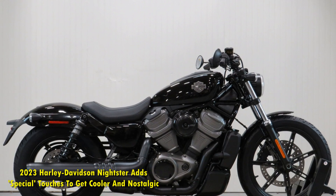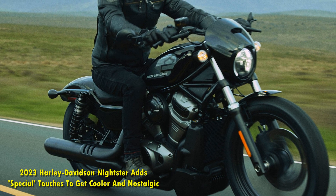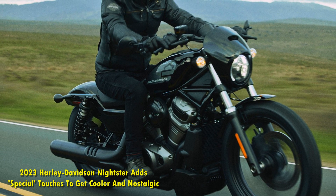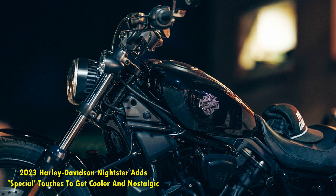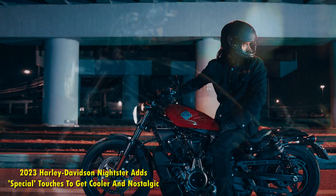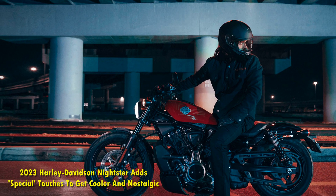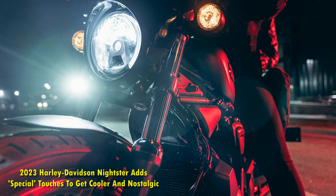The display can be used to show a full-sized map or turn-by-turn navigation. When synced to a communication device for the helmet, the Nightster Special also offers the option to listen to music and take phone calls. All of these features have been integrated into the Harley-Davidson application for Android and iOS. This Harley also gets a USB port to keep your smartphone charged on the go.